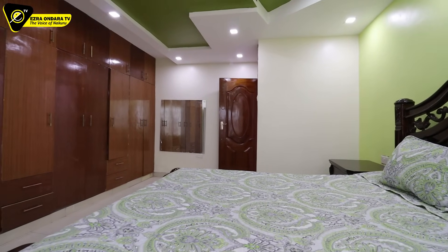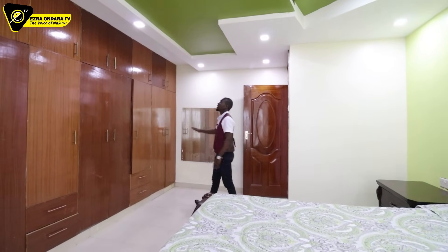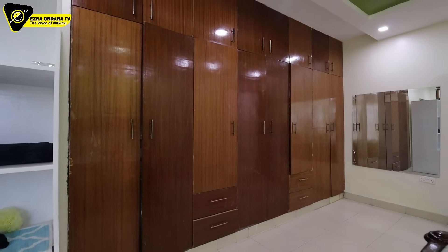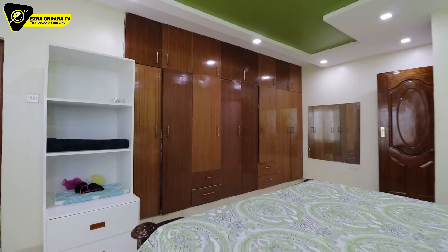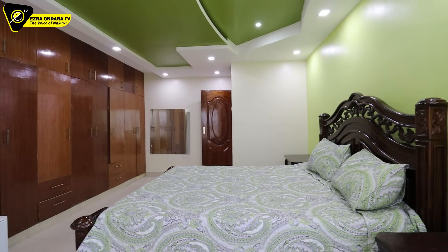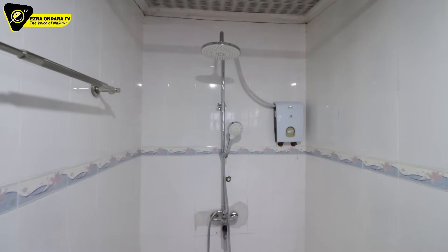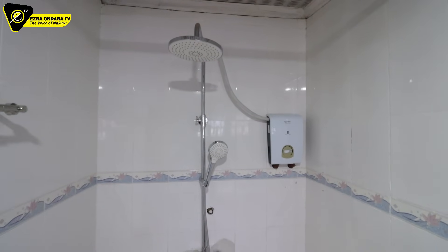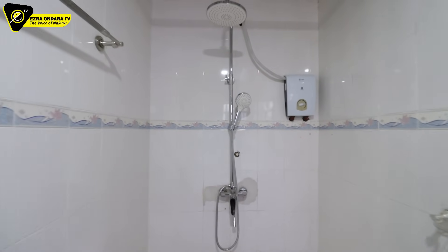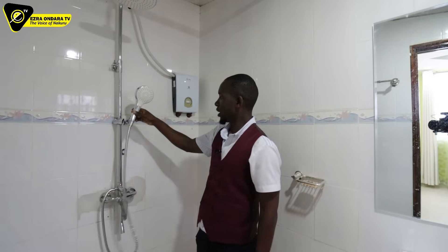It has so much wardrobe space — a dressing mirror here built in, and it is spacious. There is also an extra mobile wardrobe in addition. Everything in this house comes in plenty. It is en-suite — the bathroom and shower area are here. I love the faucets — top quality. This one has a telephone shower — it helps you reach everywhere.